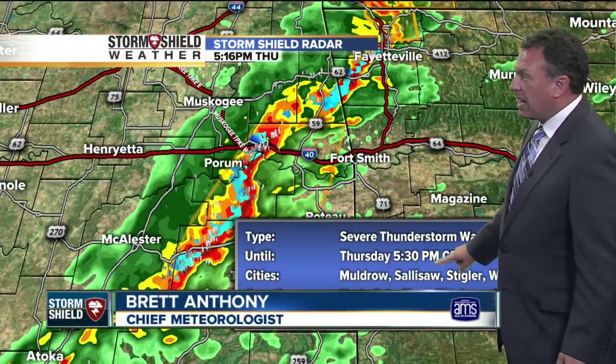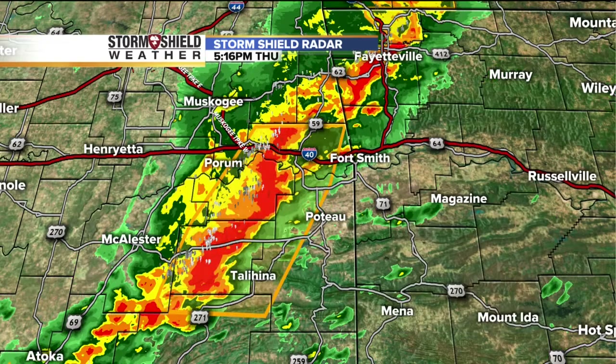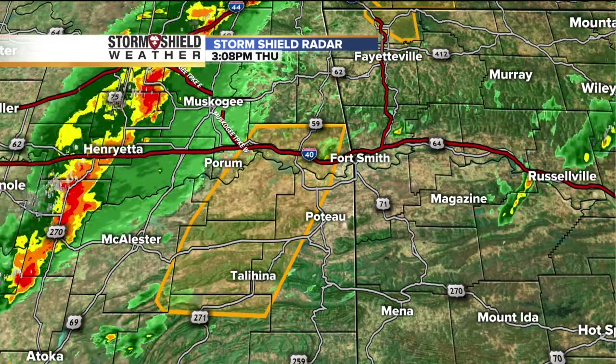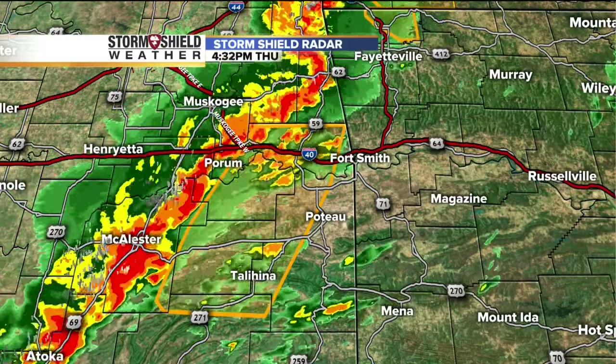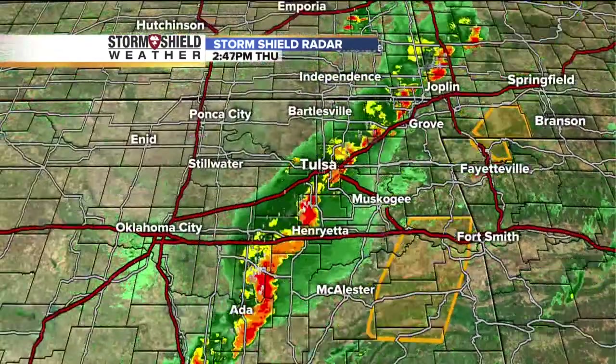Wind gusts — and you can see that it includes the cities of Salisall, Stigler, Wilbur, Haskell, LaFleur, and Pitts. Storms are racing off to the east and northeast at 45 to 50 miles an hour, so they should be out of here by seven o'clock.